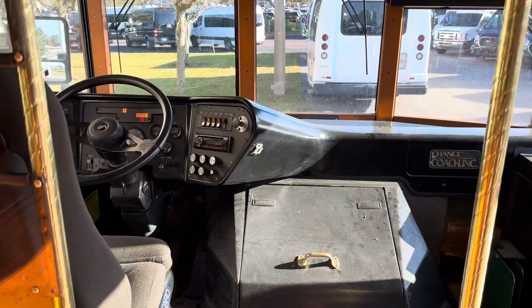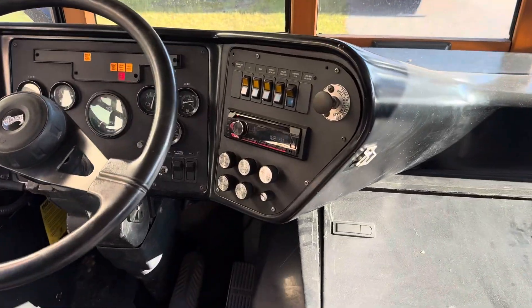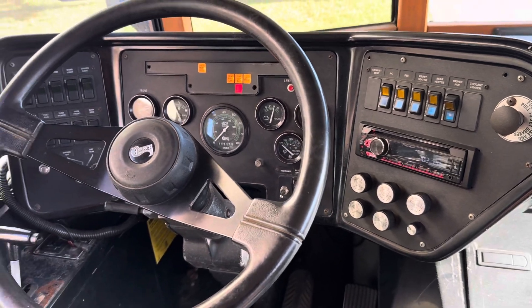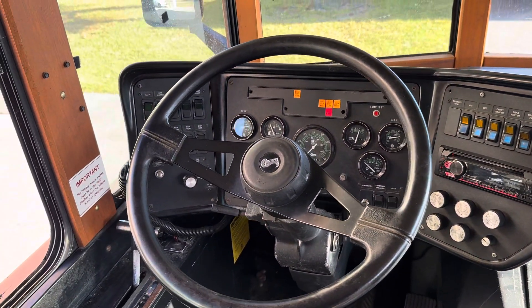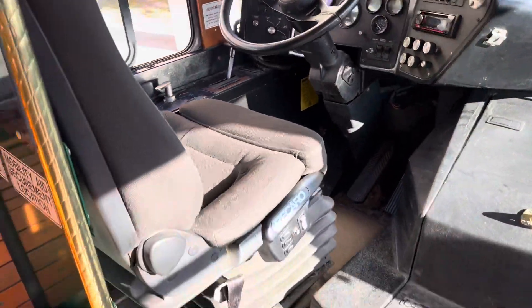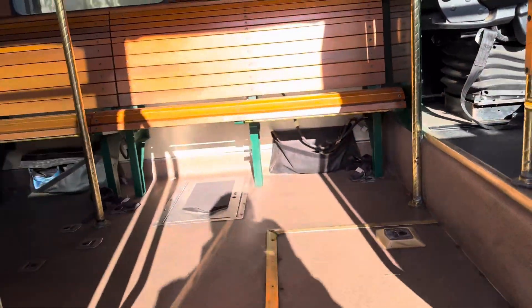This is going to be the cockpit with an upgraded stereo, all of your AC and heat controls, as well as your driver's controls for lights, bells, and all of that good stuff.